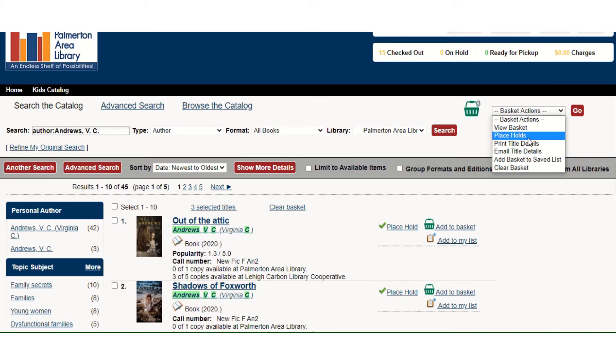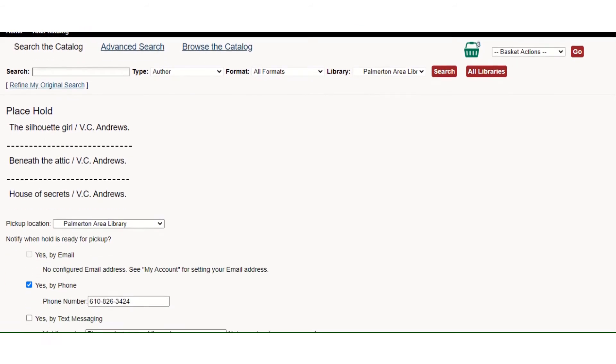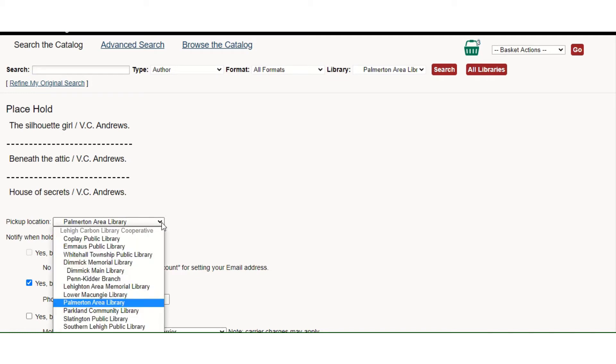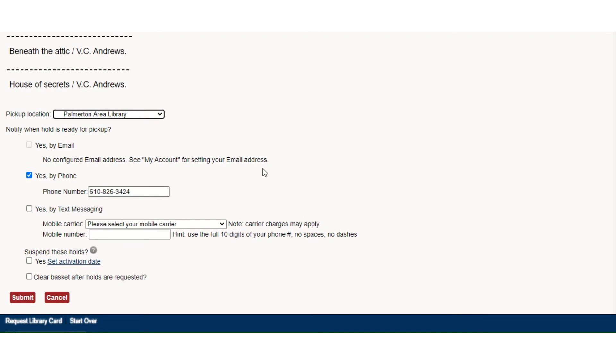Most commonly people want to place a hold, so I'm going to choose Place Hold and click Go. Now in the same way you use an online shopping cart, this is a confirmation screen before you would — quote unquote — make a purchase. This is asking me: are these the three books I want to request? Is this the library I want to pick them up at? You can customize this if there's a particular library in our system that's closer to your home or place of work. But I'm going to keep it to Palmerton Area Library. This is the contact information set up in my account so that someone from the library can notify me when these books are ready for pickup.